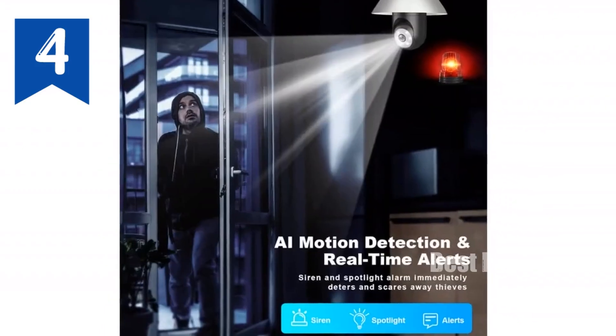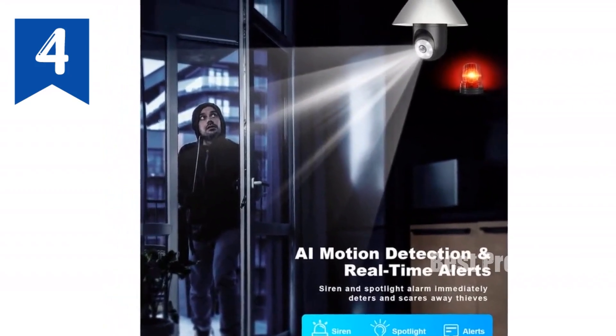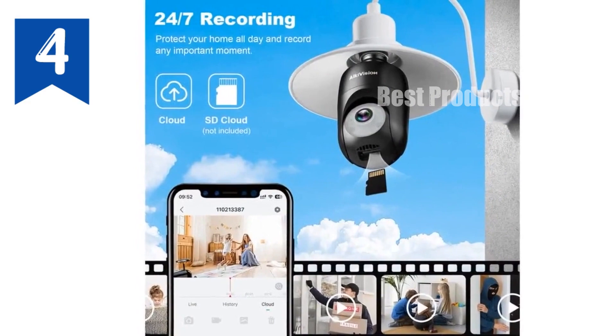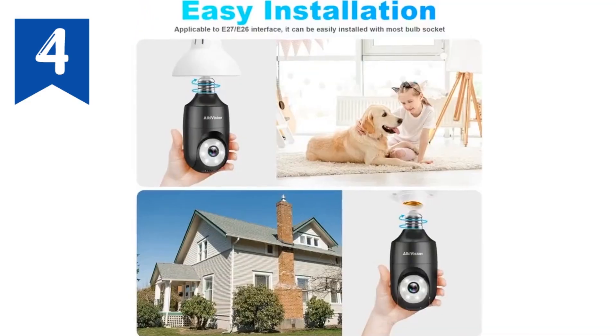Enjoy two-way audio communication and share access with family or friends. With free cloud storage and support for SD cards, you have ample storage options. Secure your home with confidence day and night with our 2K lightbulb security camera. Order now and experience peace of mind.